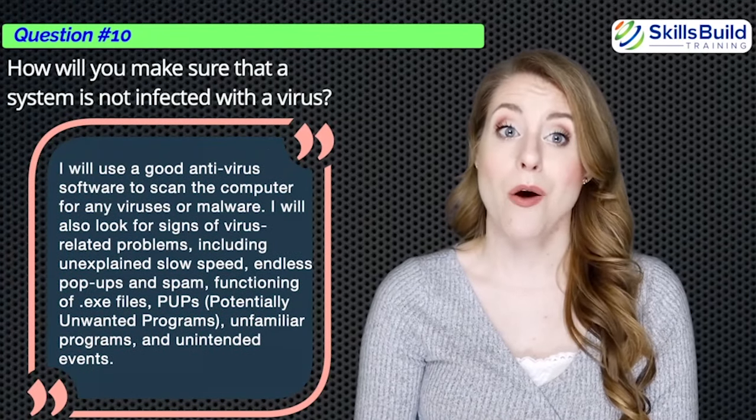Question number thirty-four: Explain cookies. Cookies are small text files used to track a user's movement on a website. They are used to save the user's progress, remember their credentials, preferences, and other data items. Cookies are stored on the user's computer. Question number thirty-five: What is the difference between serial and parallel ports? A serial port transmits data one bit at a time in serial order, while a parallel port transmits eight bits at a time.